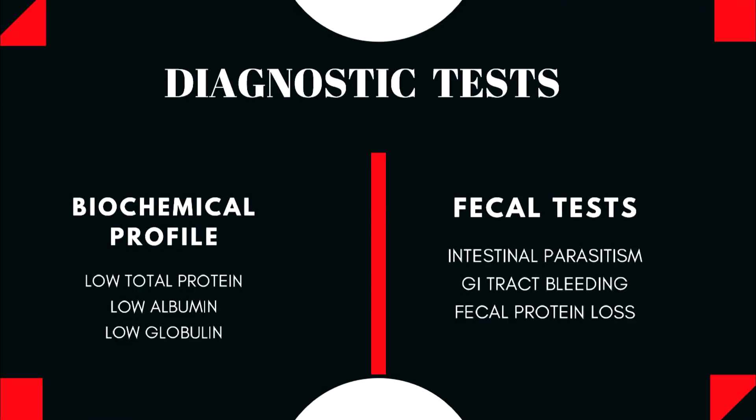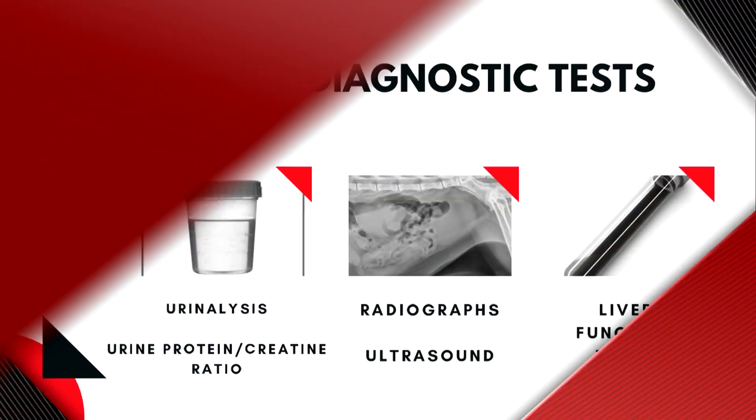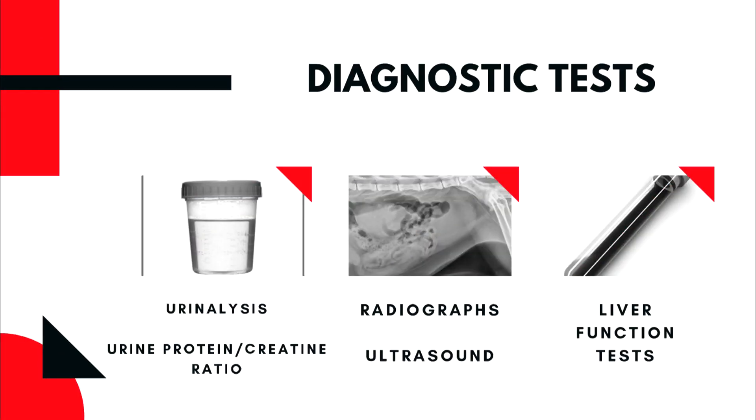Protein losing enteropathy is often first suspected when the biochemical profile indicates that total protein and/or albumin are low. In severe cases, globulin is also low and other blood abnormalities may be detected. If the biochemical profile shows evidence of low proteins, several fecal tests may be recommended to look for intestinal parasites or gastrointestinal bleeding. Protein loss from other sites must also be ruled out through urinalysis and urine protein:creatinine ratio to determine if the kidneys are the source of protein loss.